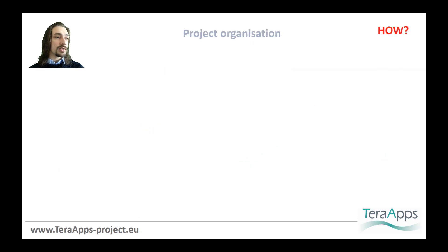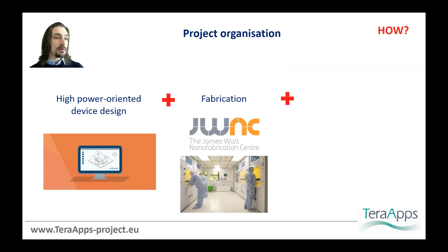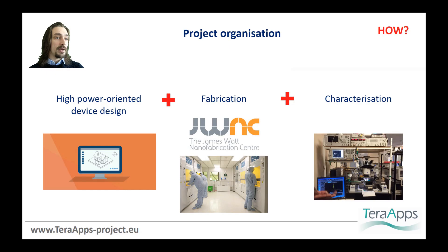This project has the aim of helping to increase the output power of these sources. To do that, both high-power-oriented device design, circuit fabrication and high-frequency characterization will be carried out, taking advantage of simulation software, micro-fabrication facilities and RF characterization equipment present at the University of Glasgow.